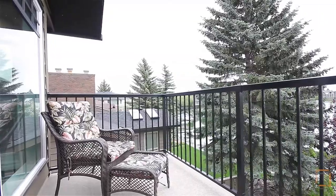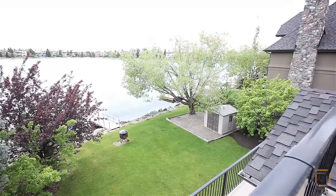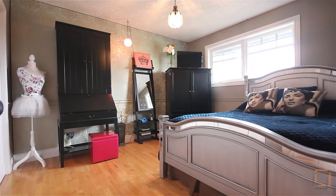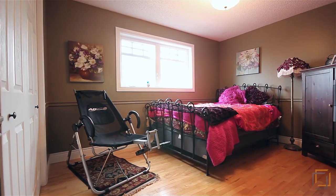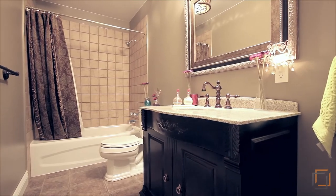Step outside to enjoy the fresh air and breathtaking views from the master bedroom's very own private balcony. The two other well-sized bedrooms, as well as a full bathroom, are perfect for your family or for guests on this level.